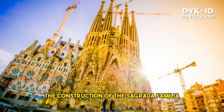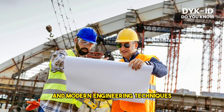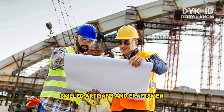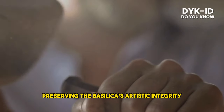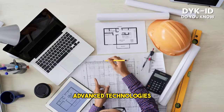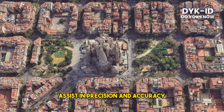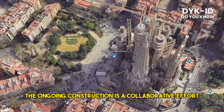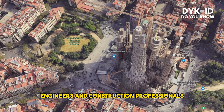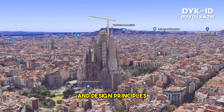The construction of the Sagrada Familia involves a combination of traditional craftsmanship and modern engineering techniques. Skilled artisans and craftsmen contribute their expertise in stone carving, sculpting, and intricate detailing, preserving the basilica's artistic integrity. Advanced technology such as 3D modeling and computer-aided design assist in precision and accuracy. The ongoing construction is a collaborative effort involving architects, engineers, and construction professionals who meticulously follow Gaudí's original plans and design principles.